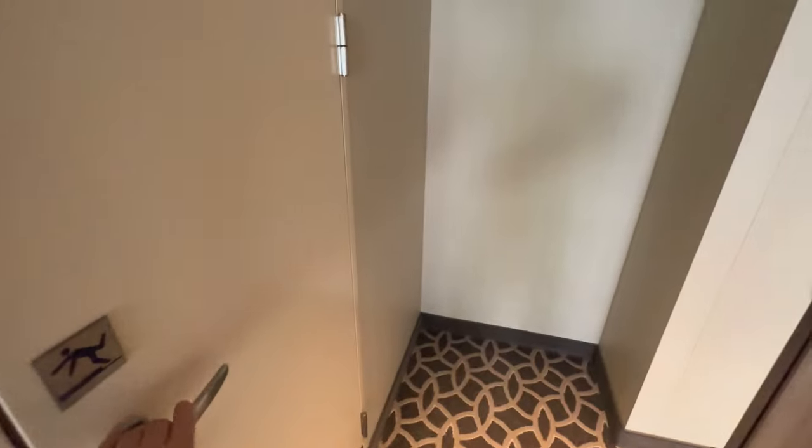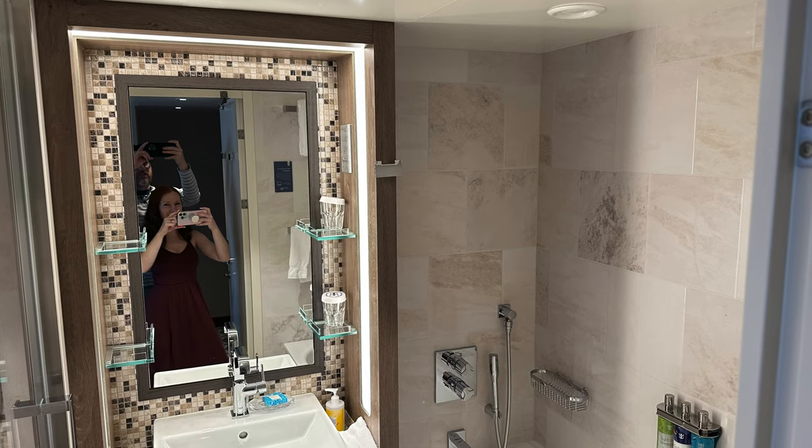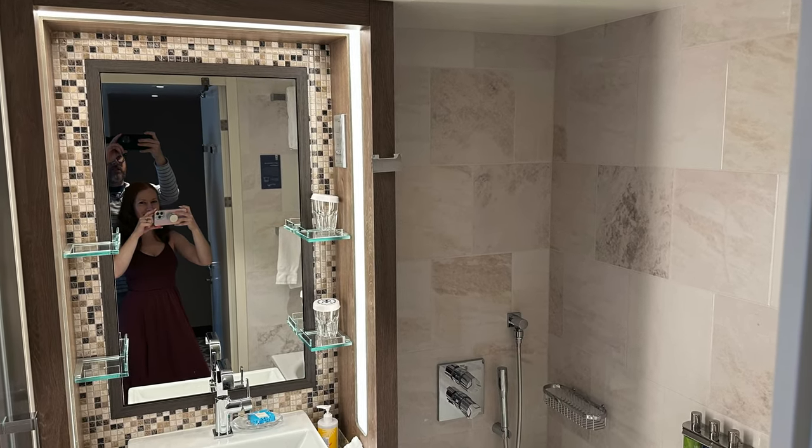This room was probably our favorite stateroom that we've had on any cruise ship, and probably our favorite hotel room in any of our travels. As soon as we got on the ship we started booking reservations for dining, shows, and entertainment.